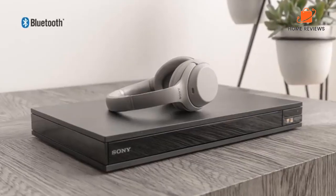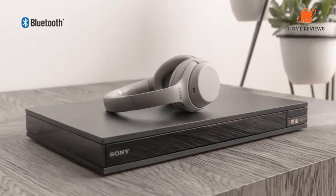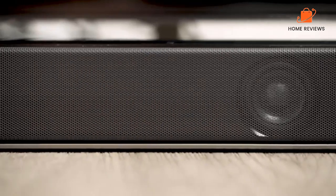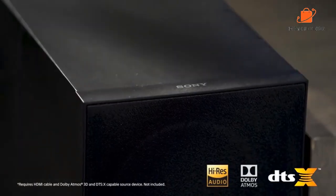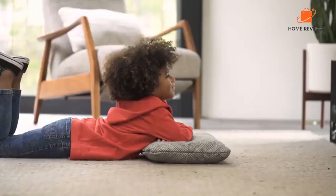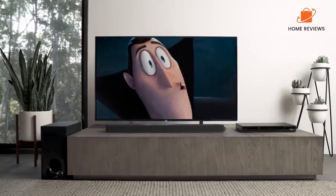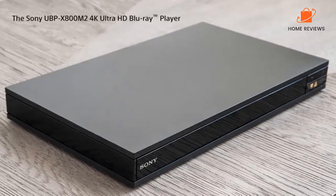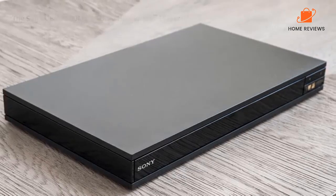Why you should buy this: it offers Sony's best picture and audio processing technologies in one highly capable device. Who it's for: those who refuse to compromise on fidelity on either the video or audio side. Reasons to buy: very strong format support, great specs for music and audio, simultaneous Bluetooth transmission. Reasons to avoid: a bit more expensive than some picks.